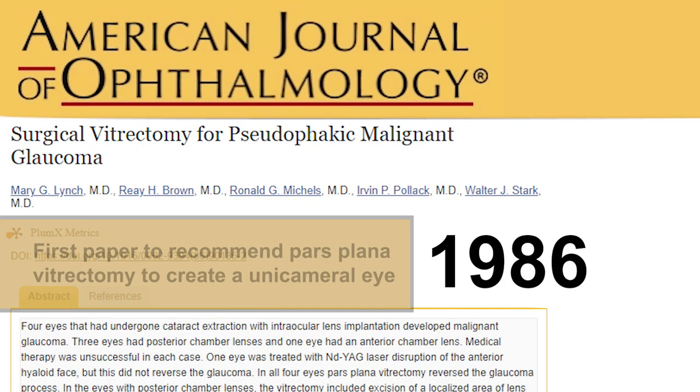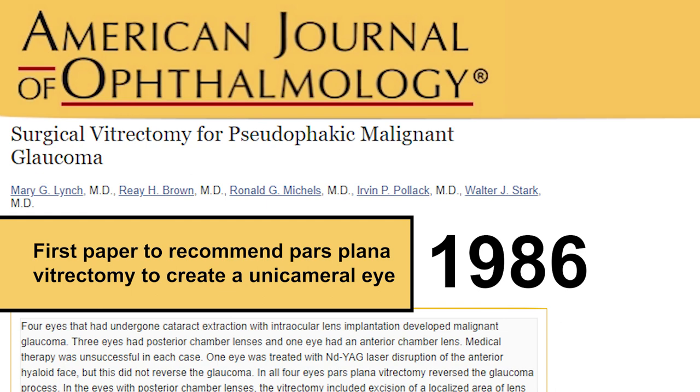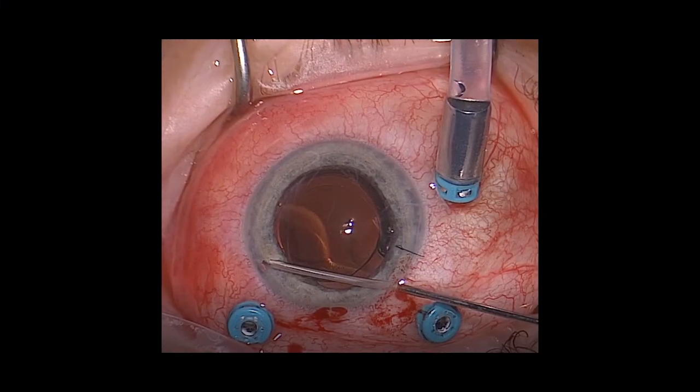It was during her fellowship, under Irv Pollack, that Dr. Lynch made her first major innovation. Her 1986 paper was the first to describe what has become the definitive surgical treatment for malignant glaucoma: a posterior vitrectomy that makes the eye unicameral. It is still the treatment used today.